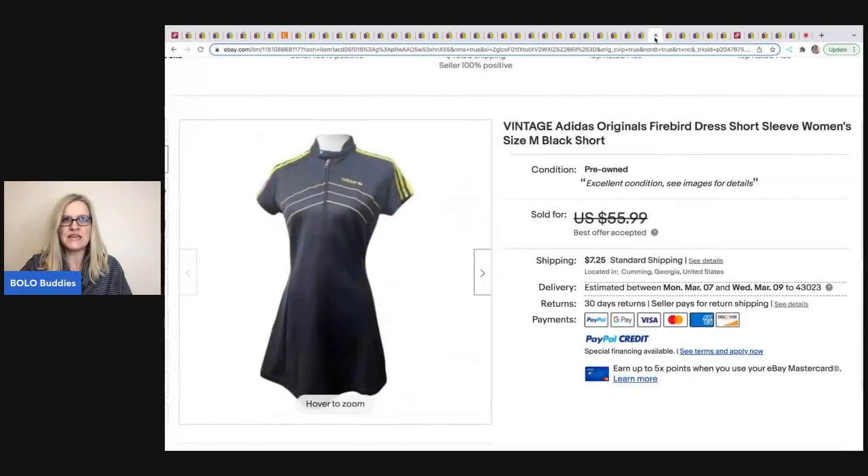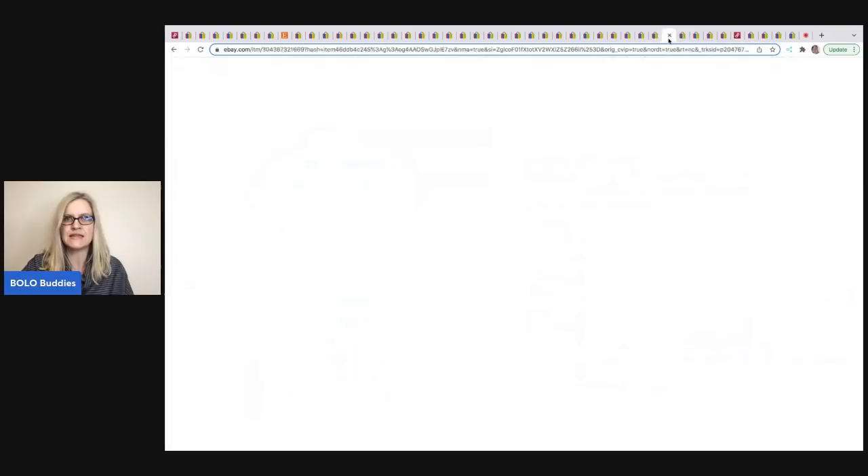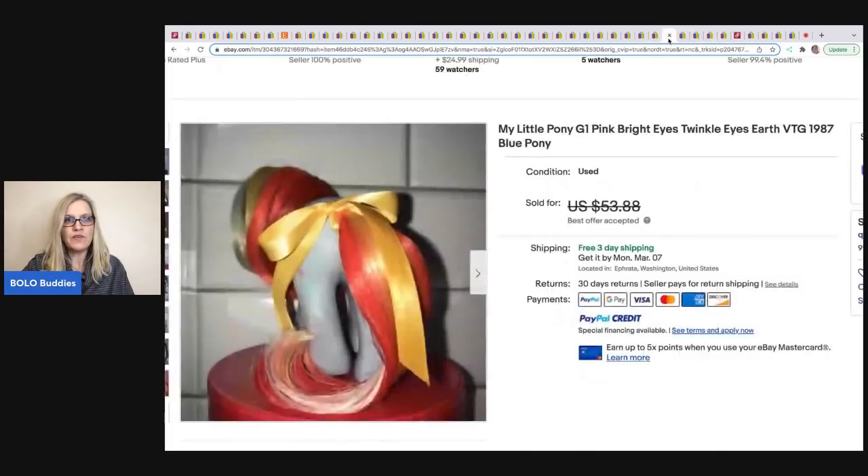The next item comes from The Thrifty Nickels. It's a vintage Adidas dress. She took a best offer of $35 and got it at Goodwill for $6.99.